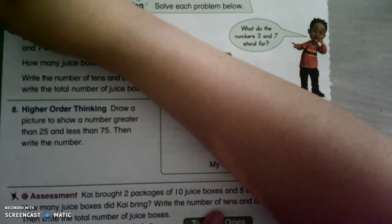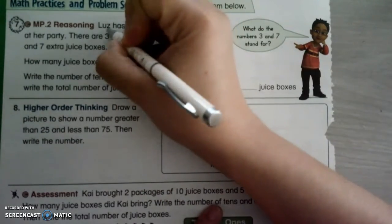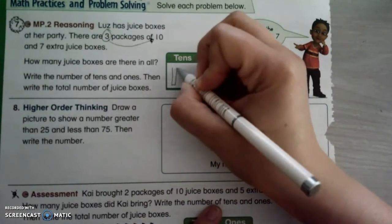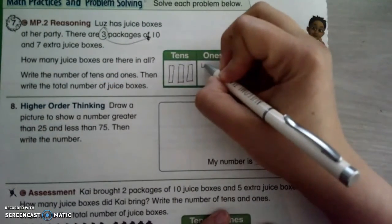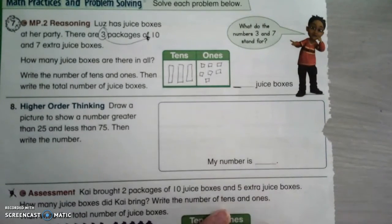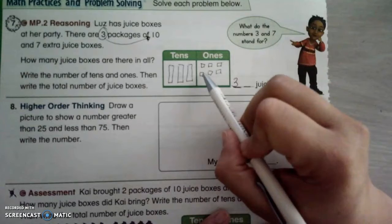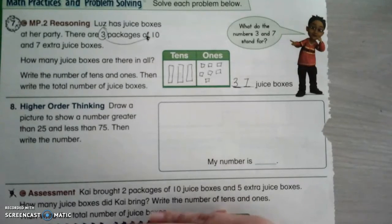Lou has juice boxes that are party-sized, and there are three packages of ten. So that's what goes in the tens spot — there's three of them, so I'm going to draw them: one, two, three. And seven extra juice boxes: two, three, four, five, six, seven. Now I'm going to write it as a number. Tens go first — how many columns? Three. Now the ones: one, two, three, four, five, six, seven. I have seven. So she has 37 juice boxes.